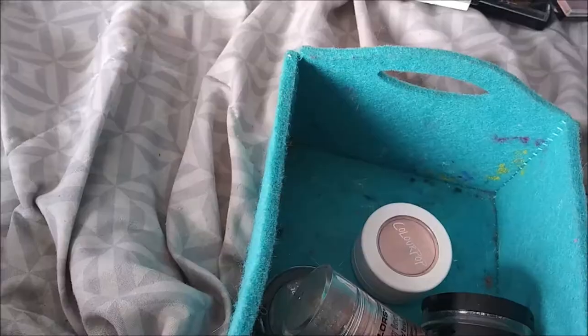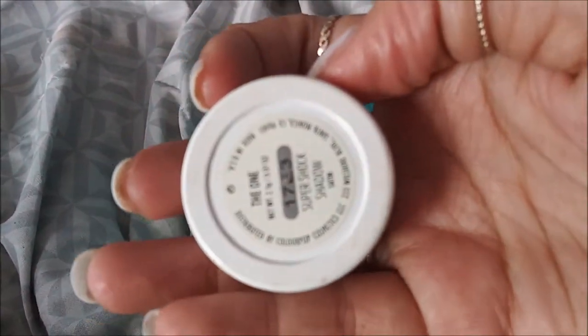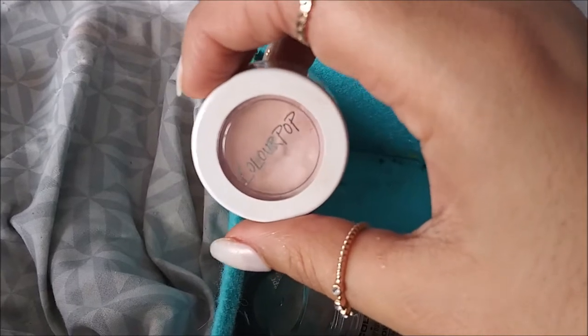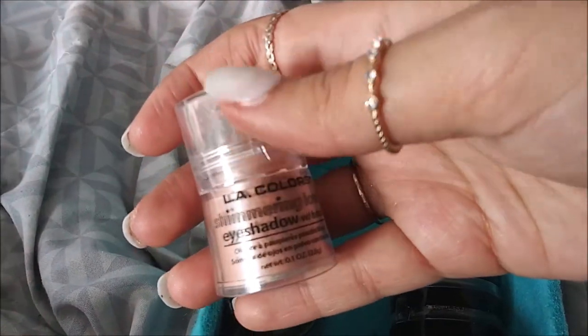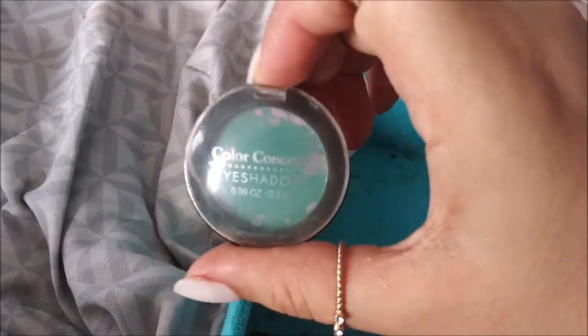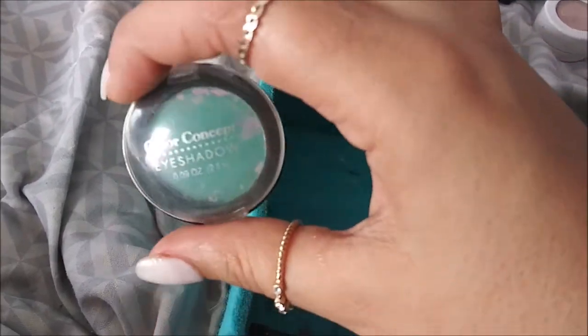I have some single eyeshadows down here. I have the ColourPop Super Shock Eyeshadow - I got this from a giveaway and I love it so much. I think it's my only ColourPop thing. I have my LA Colors Shimmering Eyeshadow in Honeysuckle. I also have this Color Concepts one that's so old - I don't think I would ever put this on my eyes because I got it when I was really really young.